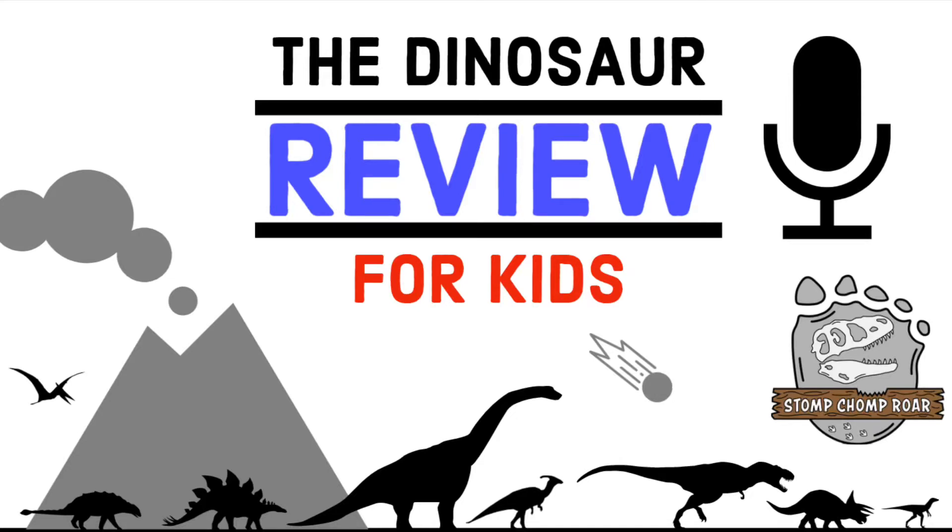Welcome to the Dinosaur Review for Kids podcast — a show all about reviewing dinosaurs on a scale of 1 to 10 fossils, where only the elite terrible lizards make it into the prehistoric cage match. This program is presented by the Stomp Chomp Roar Company and can be heard within all the rock layers across the planet. Grab your dinosaurs and your official scorecard, because it's now time to dig for dinosaurs.